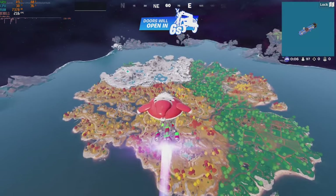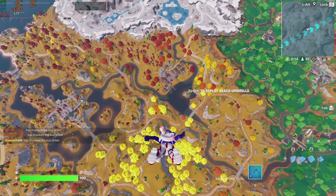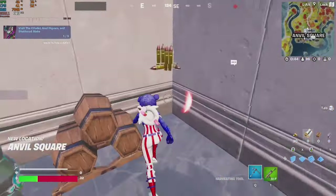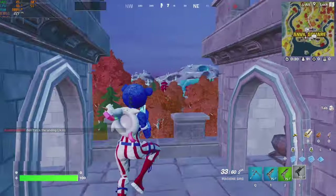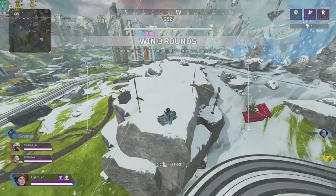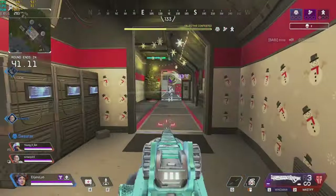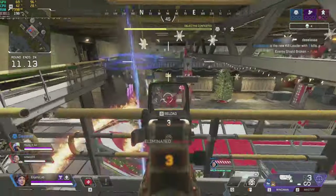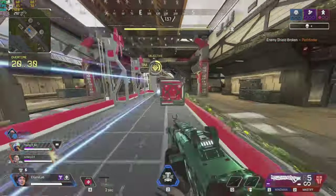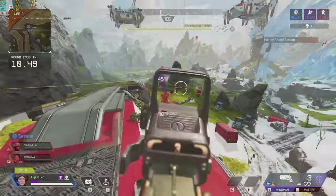The next game up is Fortnite. I ran some solos at 1080p with performance mode, 3D resolution set to 80%, view distance set to far, and everything else set to low. With those settings I managed an average FPS of 218. Next up is Apex Legends — I tested at 1080p with all shadow settings set to low or disabled and other settings at medium, and I managed an average FPS of 253.